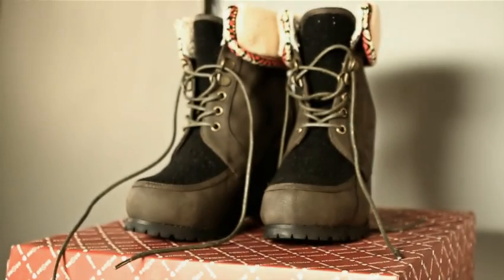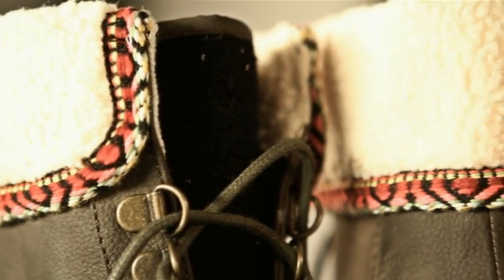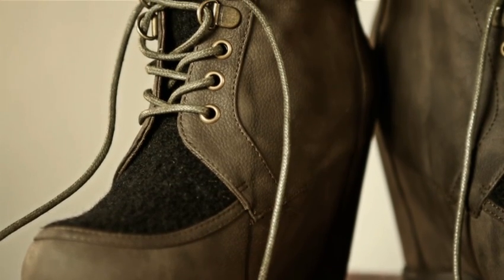The Robbie boot in Burnt is a beautiful hidden wedge boot that features a sherpa fleece ankle cuff and tribal woven trim. I love shearling this season and we've been seeing it everywhere. These boots look great with crop cigarette jeans in a light wash.